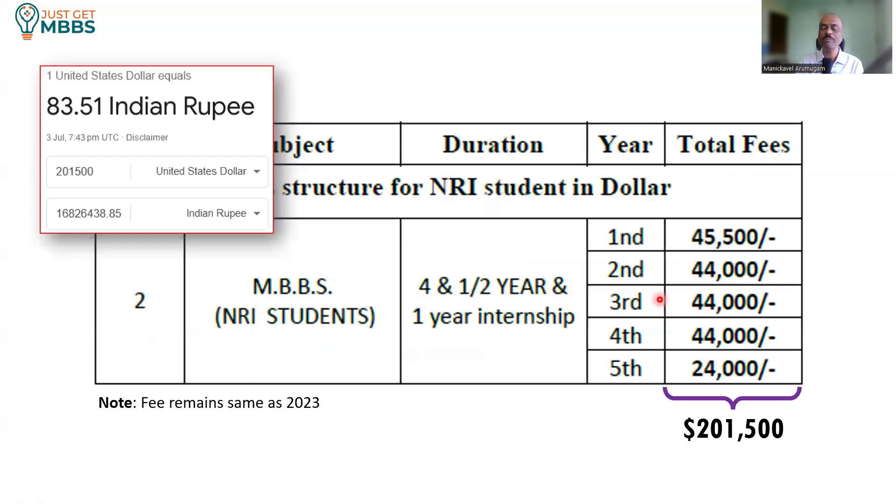So we are talking somewhere about 1.75 crores total for NRI students. To summarize: for general category it is roughly around 95 lakhs, whereas for NRI category it is roughly around 1.75 crores.